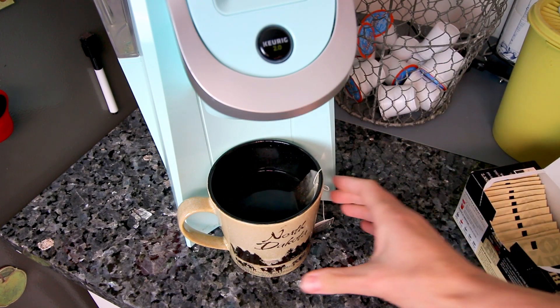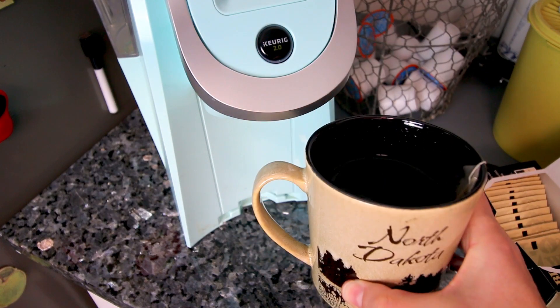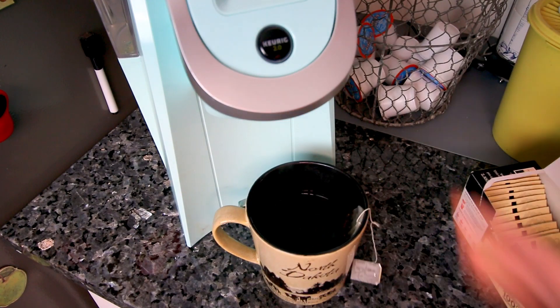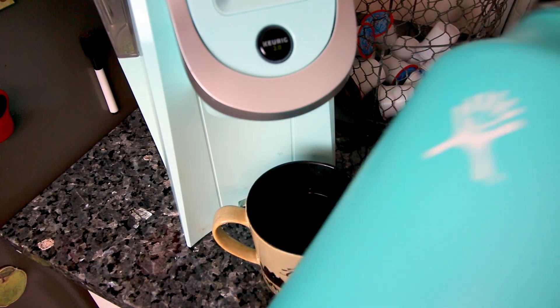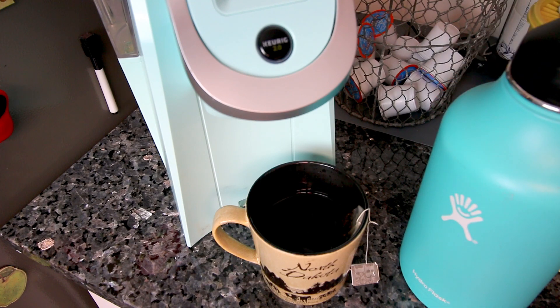I'm going to let that sit in there for a little bit, but yeah, this is going to be what I have essentially for breakfast. I intermittent fast so I don't eat anything until afternoon, so I'm just going to have that for zero points along with my Hydro Flask full of water. That is all I'm going to be having until lunch time.